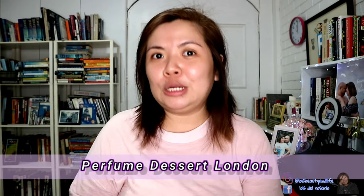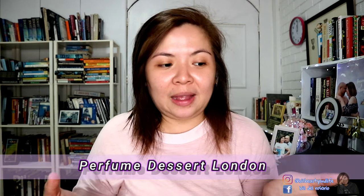Hey gorgeous, Lois here and welcome to my channel. In today's video we are going to do another review of another product from a very popular brand. This brand has always been on my channel since they started in 2018, and this is Perfume Dessert. They just recently released a new version of their perfumes and also came up with a new makeup product, so if you want to know more, just keep on watching.